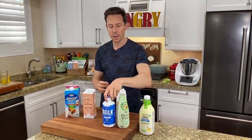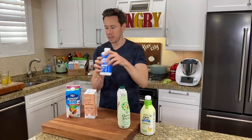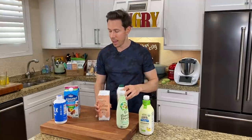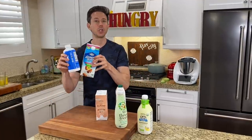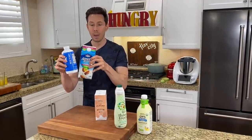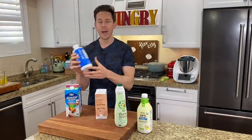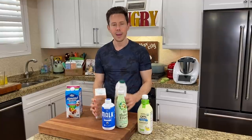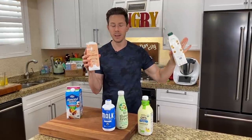You might ask: what's the difference between a refrigerated one like this and shelf-stable almond milks like these? Shelf-stable ones are UHT — ultra high temperature pasteurized. Refrigerated ones are HTST — high temperature, short time pasteurized. In general, I like to buy the cold ones because they're not nuked at a super high temperature, so they still have some living nutrients. But I'll also buy shelf-stable ones to keep on hand for my smoothies.